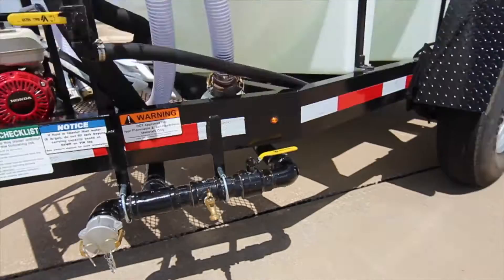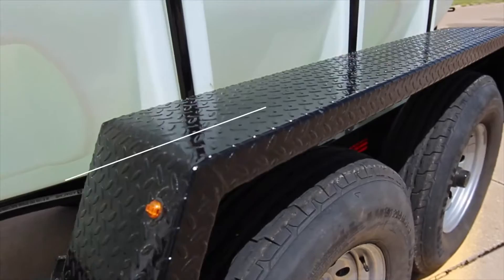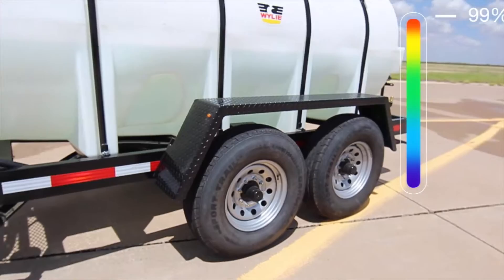The trailer is equipped with LED lights, diamond tread walkway fenders, and AccuLube hubs for easy servicing. We have a 1025 gallon full drainable poly tank.